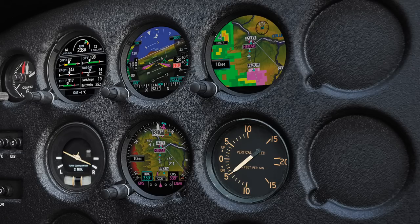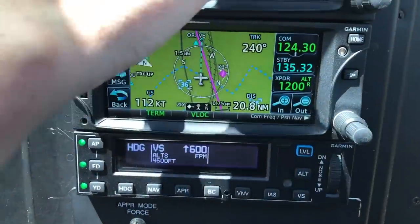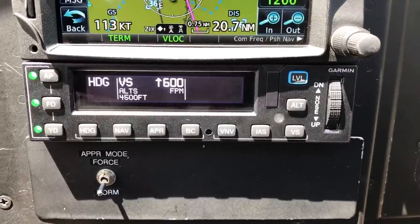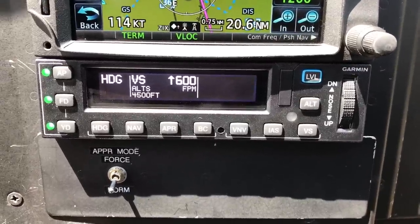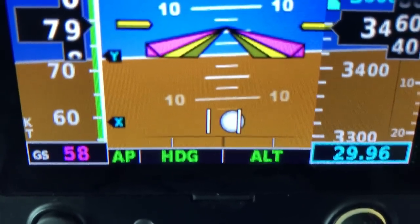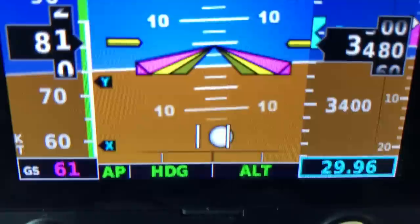If you also have a compatible Garmin autopilot like a GFC 500 or 600, the Smart Glide solution will automatically activate that autopilot when you activate the system. It will automatically pitch for best glide speed — set in your GTN-XI navigator — and turn you towards your nearest glidable airport.